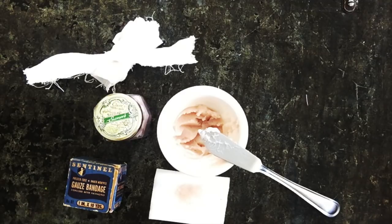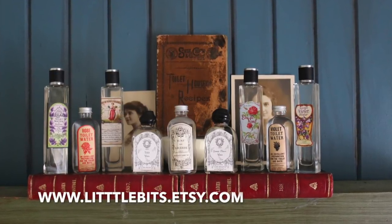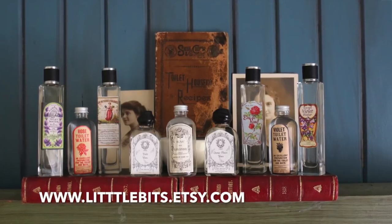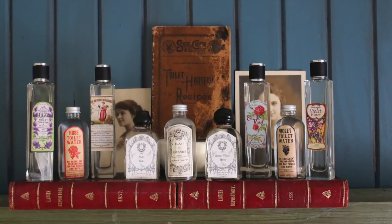Stop on over at www.littlebits.etsy.com and try an original plaster for swelling from 18th century Glasgow. Enjoy.